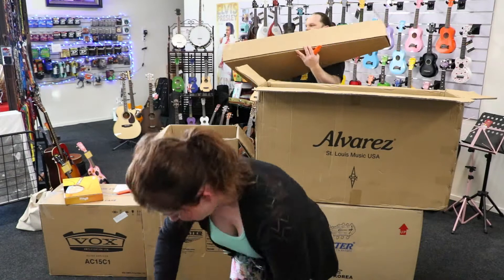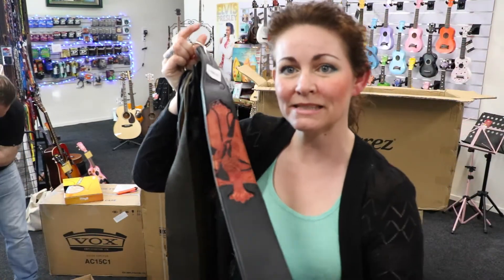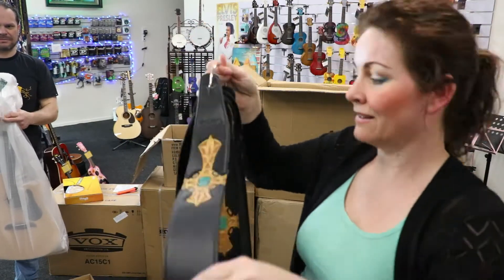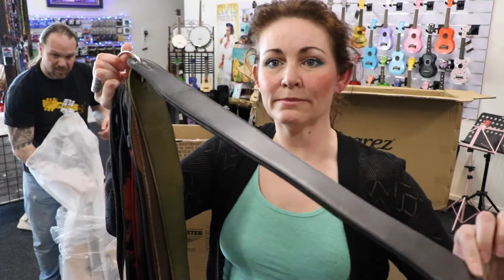Straps are one of my favorites. Gosh, just beautiful — these are leather straps. Got some more; these are all leather straps, beautiful.